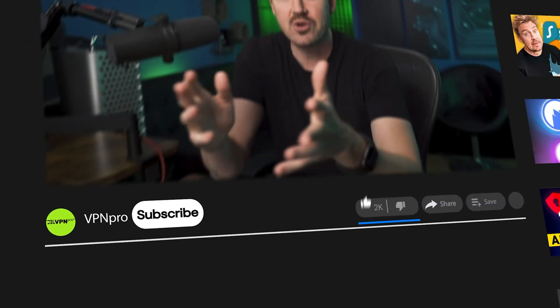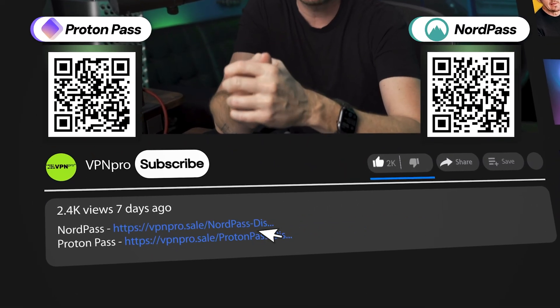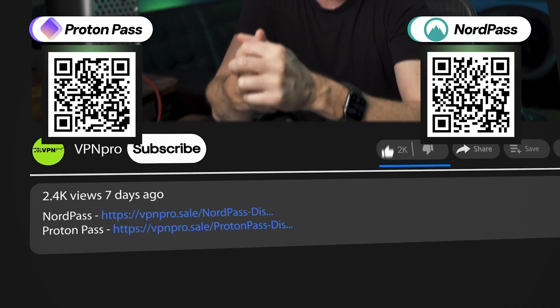When it comes to security, ProtonPass is just a little bit more transparent than NordPass, but I argue that the latter does an overall better job in protecting passwords. If you want a reliable password manager, you can try either NordPass or ProtonPass with a special discount — just click the link in the description or scan one of these QR codes.